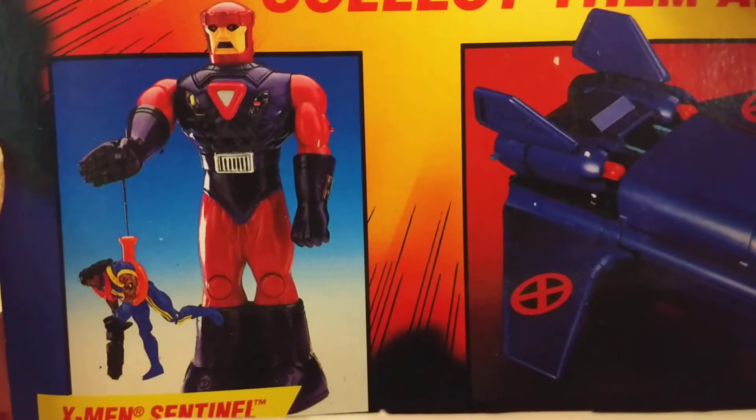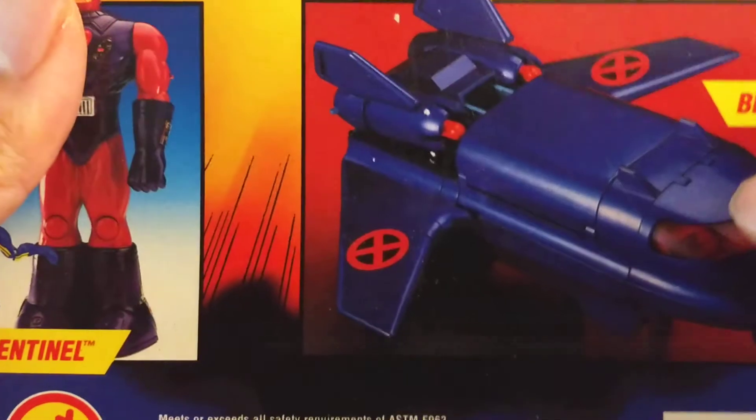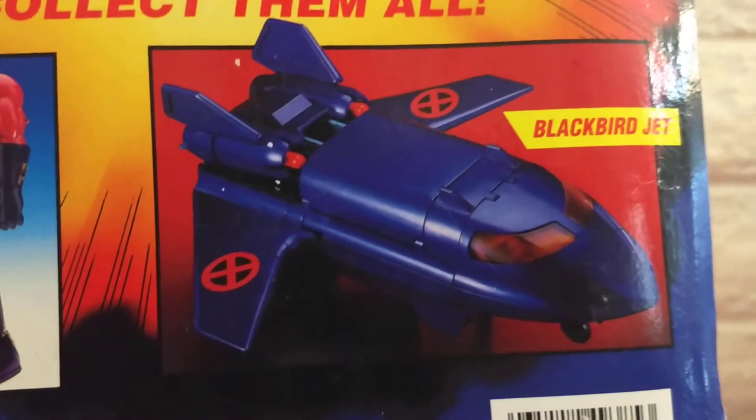Yeah, that was the Sentinel — it was about a foot. But I never found the Blackbird. I'm pretty sure if I found that today it would be out of reach as far as price goes.